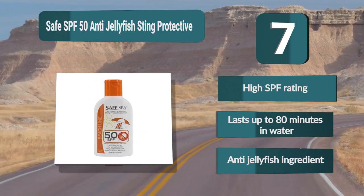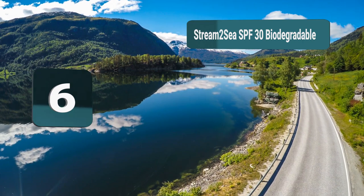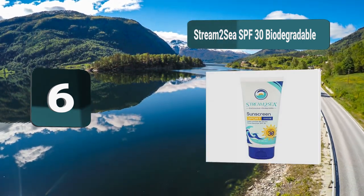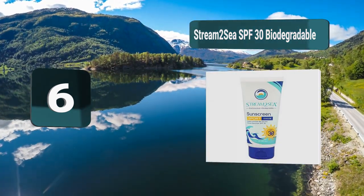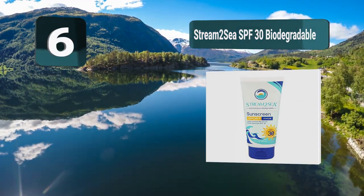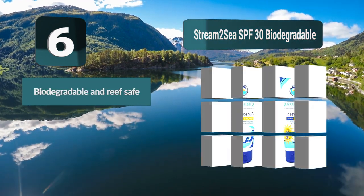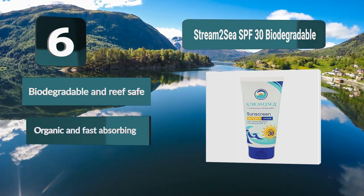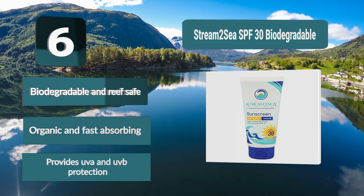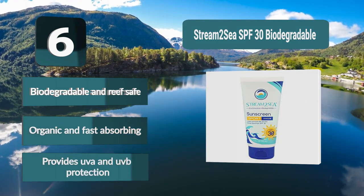Number 6: Stream 2C SPF 30 biodegradable, a greasy solution designed for fast absorbing. This means it is super easy to apply and won't wash away once you enter the water. In fact, this sunscreen has been designed so it won't run into and irritate your eyes. Biodegradable and reef safe, organic and fast absorbing, provides UVA and UVB protection.